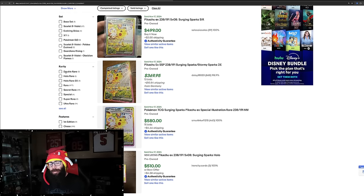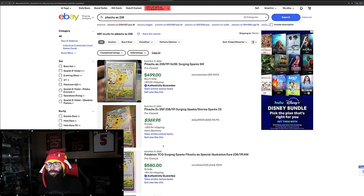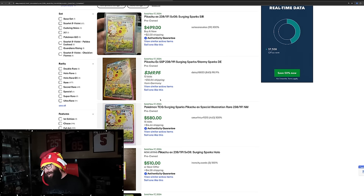Back to eBay — what is the Pikachu doing there? There's a $370 here, which seems like an anomaly, but then $500, $580, $510, $530, $500, $560, $500. So TCG Player and eBay are about consistent — they're about the same price, which is kind of nice to see. Butthole Pikachu is doing $500.